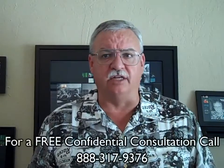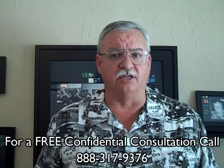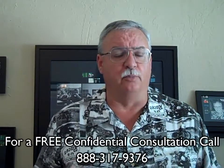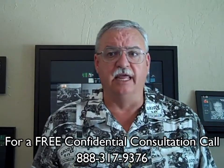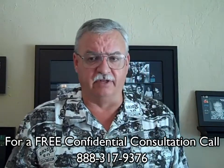Step ten, with the escrow closed and title transferred, you, the seller, will have successfully completed your short sale and avoided a costly foreclosure, avoided a potential deficiency judgment, and, if you qualify, avoided paying income tax on the forgiven debt.